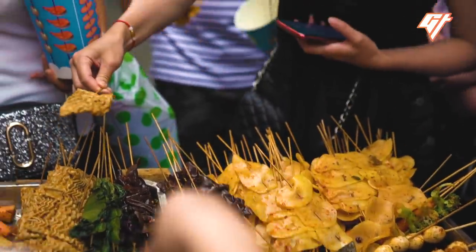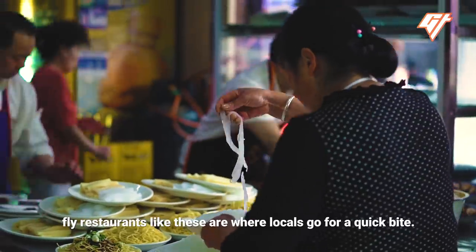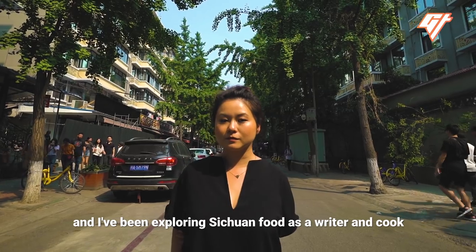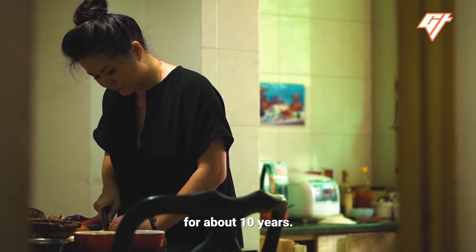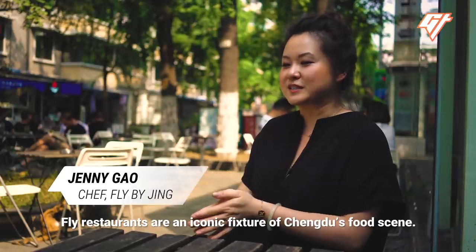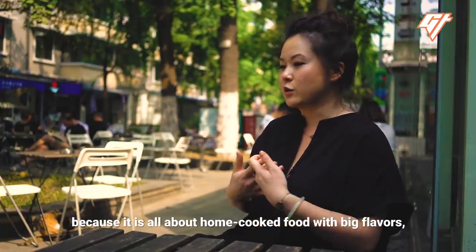We're in Chengdu, the capital of Sichuan province in southwestern China. On these bustling streets, fly restaurants like these are where locals go for a quick bite. My name is Jenny Gao, and I've been exploring Sichuan food as a writer and cook for about 10 years. I was born in Chengdu, but grew up moving around quite a bit. Fly restaurants are an iconic fixture of Chengdu's food scene — really at the heart and soul of the food culture because it's all about home-cooked food with big flavors.